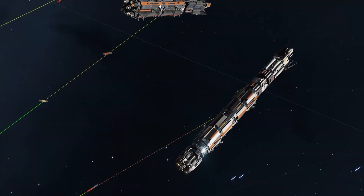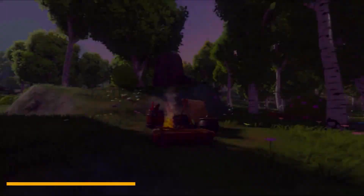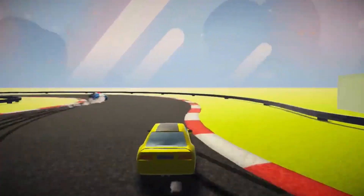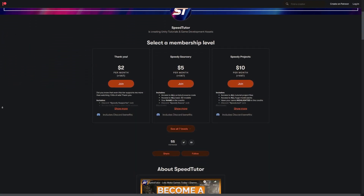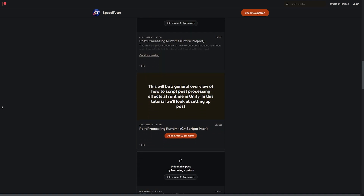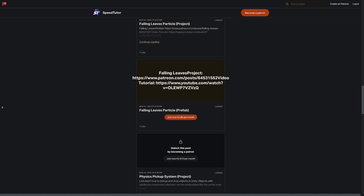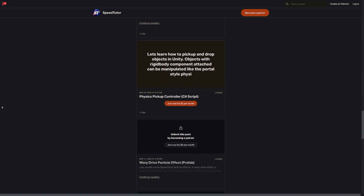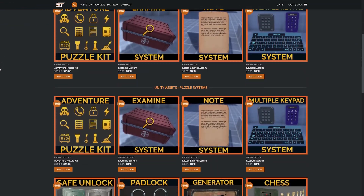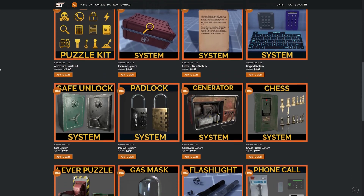Be sure to check out all these awesome creations and send me a message if you have anything you'd like to show. Come check out my Patreon to get access to over 145 different scripts, assets and projects you cannot find anywhere else. Come and join me on Discord if you want to chat, and check out my great assets on the Unity Asset Store along with massive discounts on my website for all those great assets, which I've been updating recently.